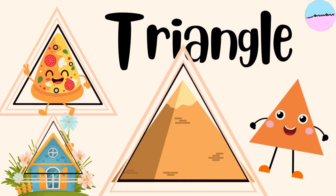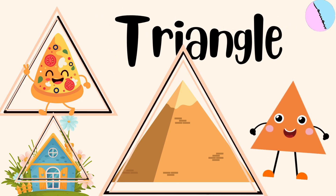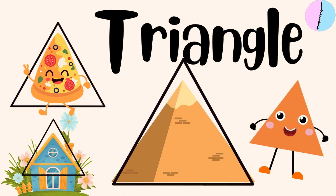Now this is a triangle. A triangle has three sides. It can look like a slice of pizza, or the roof of a house, or a pyramid.